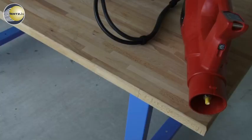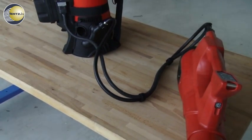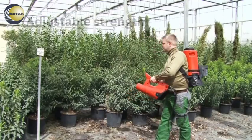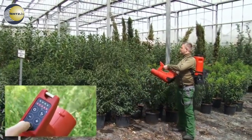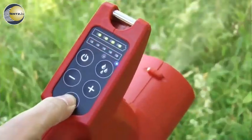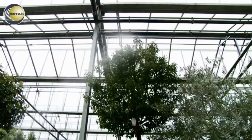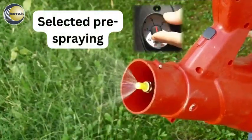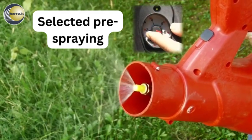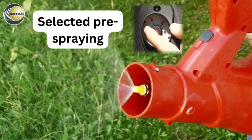A perfect duo for many applications and even more benefit. Adjustable airstream from a soft breeze to a powerful hurricane in 5 steps and an additional turbo booster. Selected pre-spraying due to the approved spraying technology with nozzles and regulated pressure.